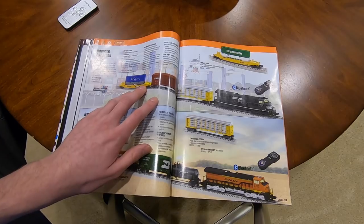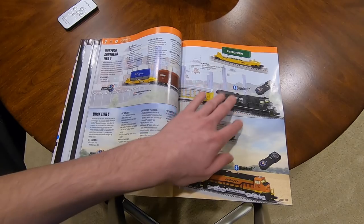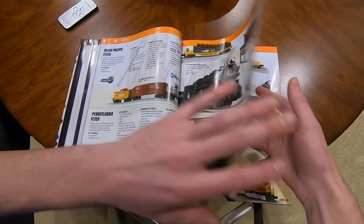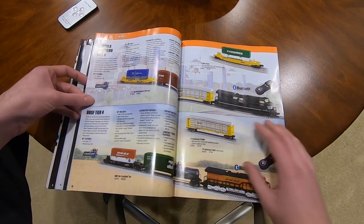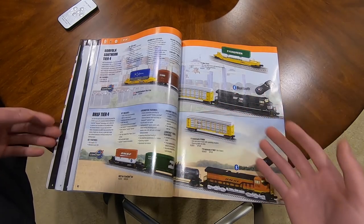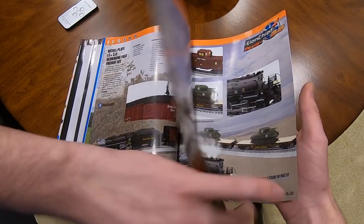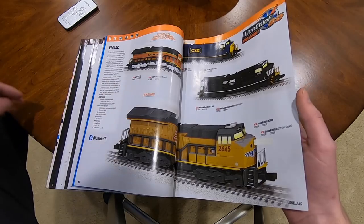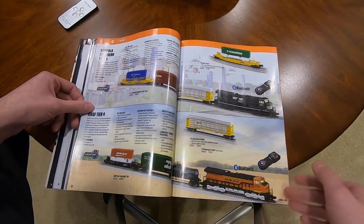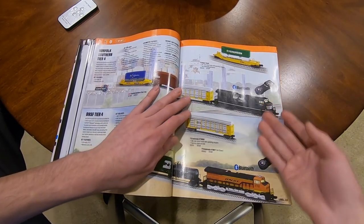Norfolk Southern Tier 4 set - that's pretty cool. It's O36 minimum, not O31, but these are starter sets that come with Fast Track. This is $400. The reason it's cheaper than the individual ES44s is because these are just regular Lion Chief, not Lion Chief Plus 2.0, so you don't have TMCC or all the extra features. But it's a good starter set.